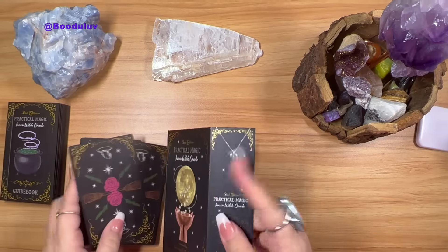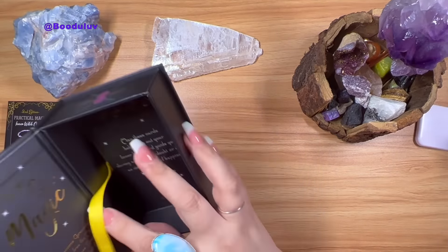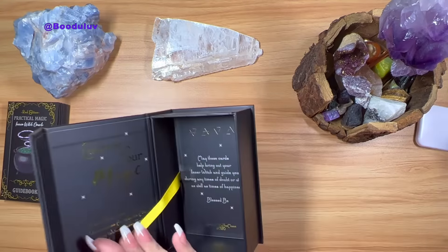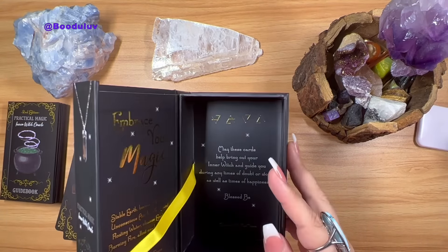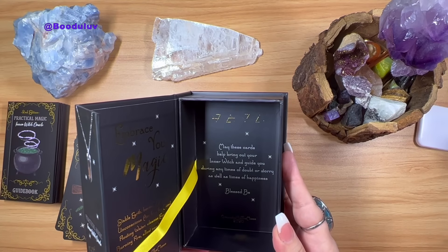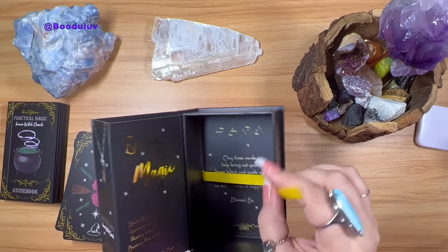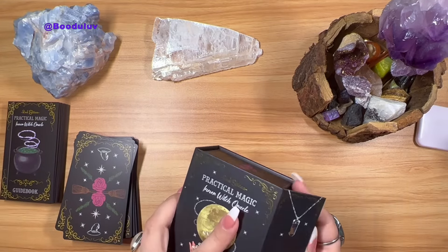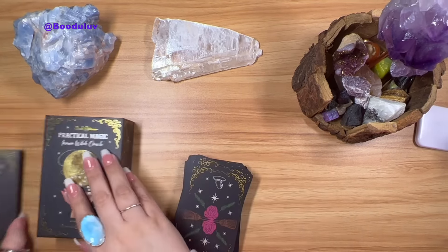In the back the book has a yellow ribbon. It says: 'May these cards help bring out your inner witch and guide you during any times of doubt or worry, as well as times of happiness. Blessed be.' I love that — and the yellow and black, love it. Alright, so that's the box and the book.